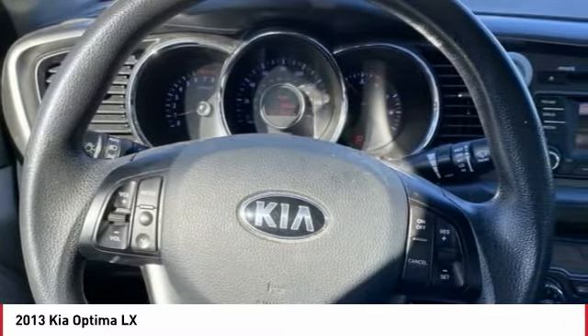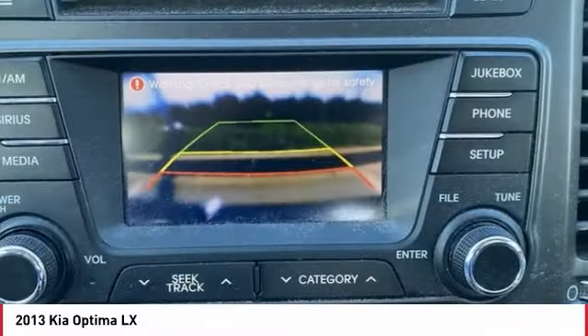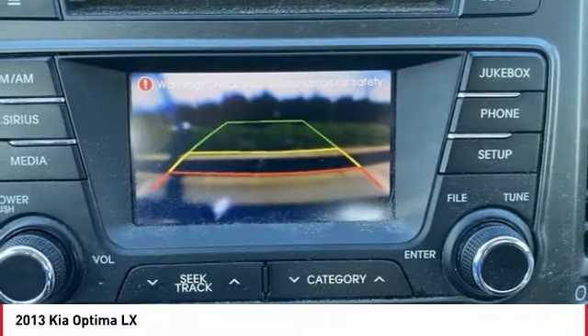Its smooth-flowing lines speak of grace and style and offer a strong hint of European luxury.